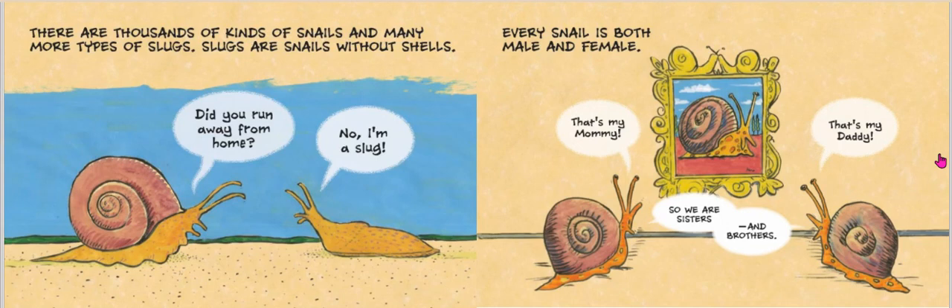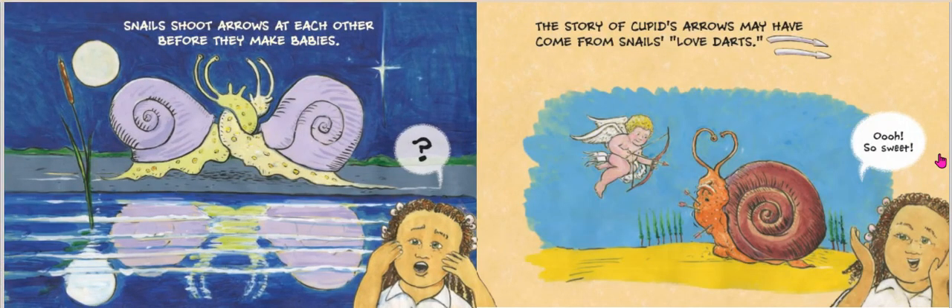There are thousands of kinds of snails and many more types of slugs. Slugs are snails without shells. Hey, did you run away from home? No, I'm a slug. Every snail is both male and female. Snails shoot arrows at each other before they reproduce and make babies, otherwise known as offspring. The story of Cupid's arrows may have come from snail's love darts. Isn't that sweet?